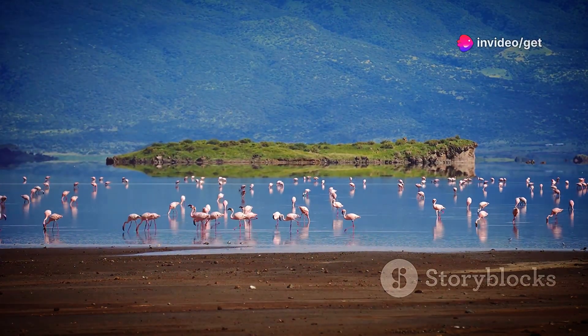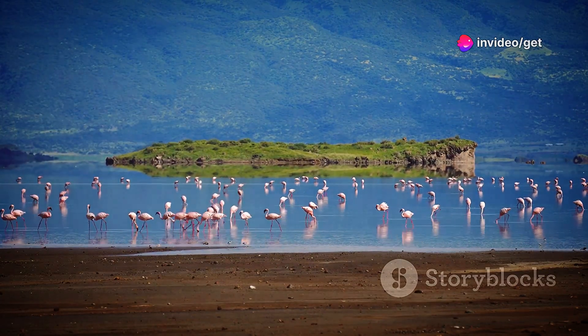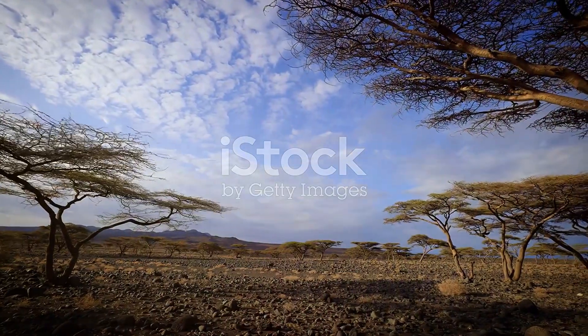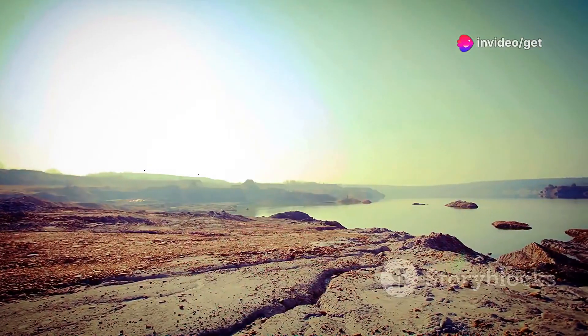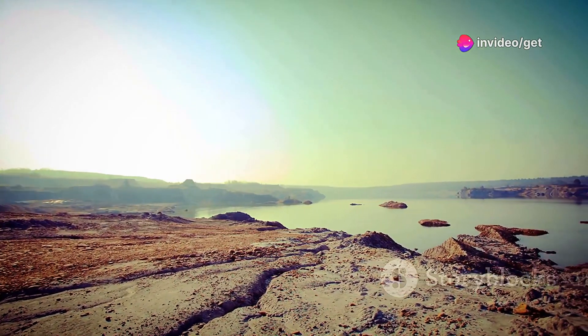Lake Turkana is also home to hippos, flamingos and a variety of fish species. Visit Koobi Fora, a fossil-rich region on the eastern shore of the lake, where discoveries have helped to piece together the story of human evolution. Lake Turkana is a reminder of the power of nature to thrive in even the most challenging of environments.